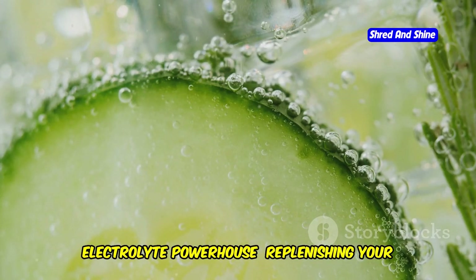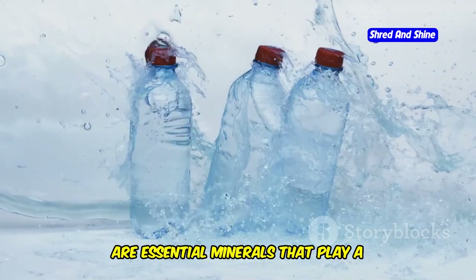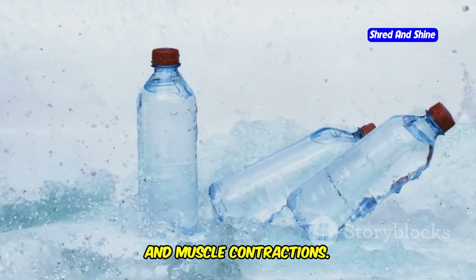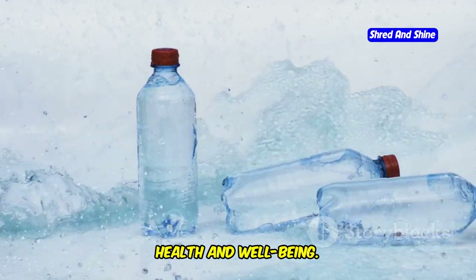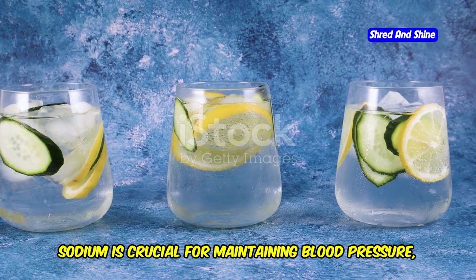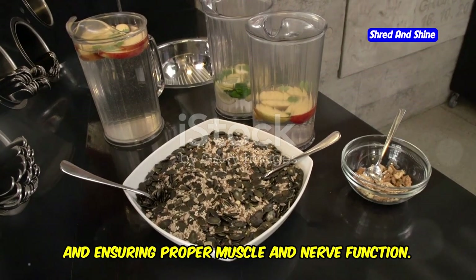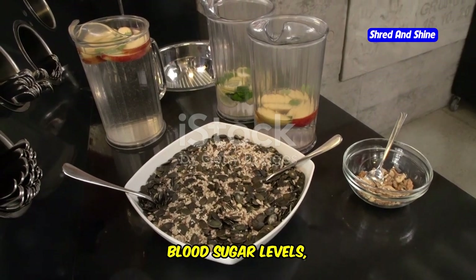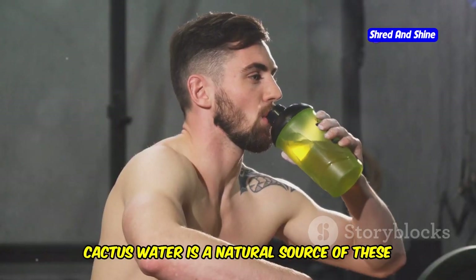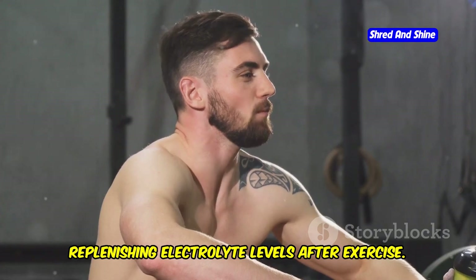Electrolytes such as potassium, sodium, and magnesium are essential minerals that play a crucial role in maintaining fluid balance, nerve function, and muscle contractions. Potassium helps regulate fluid balance, muscle contractions, and nerve signals. Sodium is crucial for maintaining blood pressure, balancing fluids in the body, and ensuring proper muscle and nerve function. Magnesium supports muscle and nerve function, blood sugar levels, and blood pressure, and is involved in making protein, bone, and DNA. Cactus water is a natural source of these vital electrolytes, making it an excellent choice for replenishing electrolyte levels after exercise.